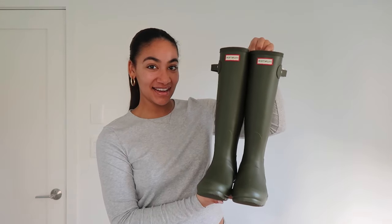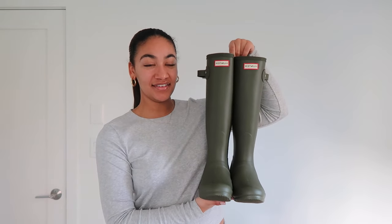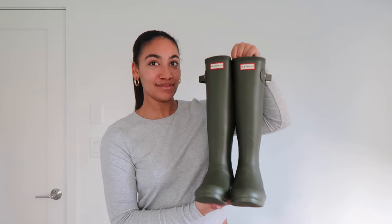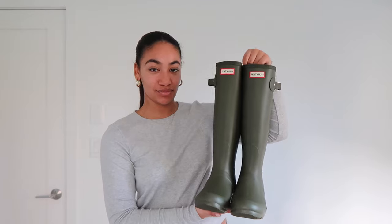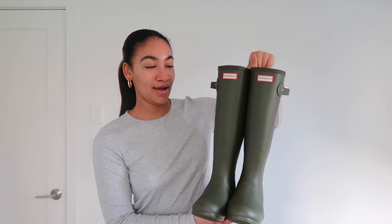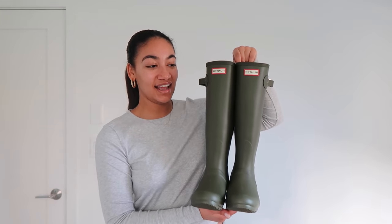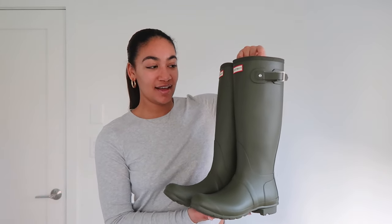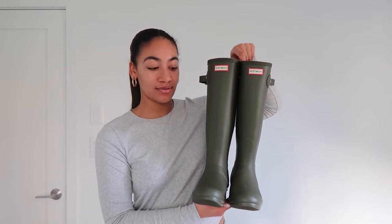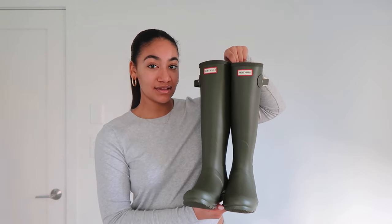I got a pair of green Hunter boots and I was so excited! I live in Seattle and walk my dog every day — it's always raining or wet — so these are so nice to have. I had been trying to find them secondhand on Poshmark because Hunters are expensive, but somehow my mom knew and got them. I love the green, it's so cute, and I'll be wearing them a lot in spring and summer for gardening too.